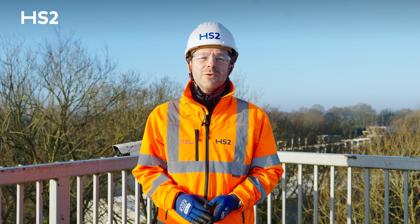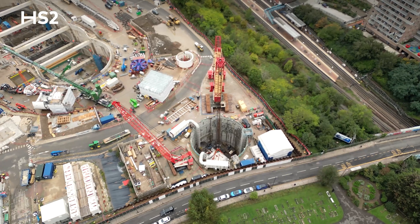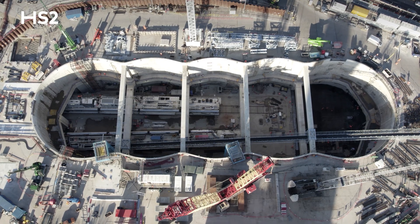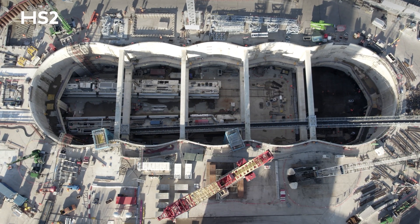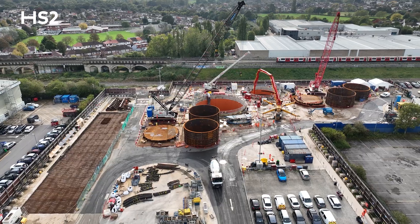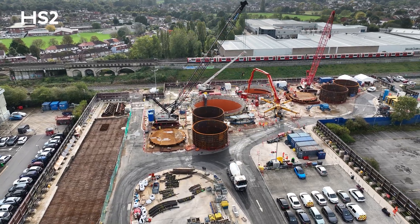The eastern section of the Northolt Tunnel is also progressing at pace. Two more tunnel boring machines, Emily and Anne, will launch from our Victoria Road site in early 2024. These machines will construct an additional 3.4 miles of twin bore tunnels beneath Ealing to the Green Parkway vent shaft.